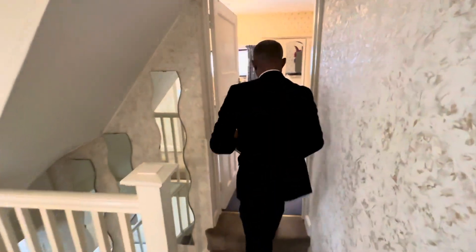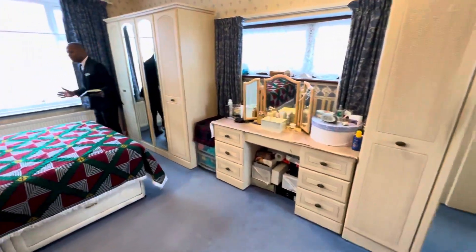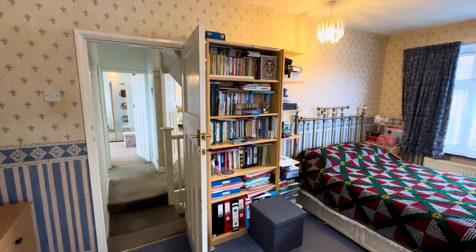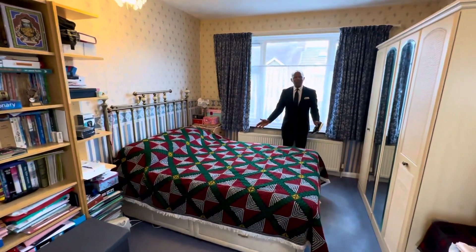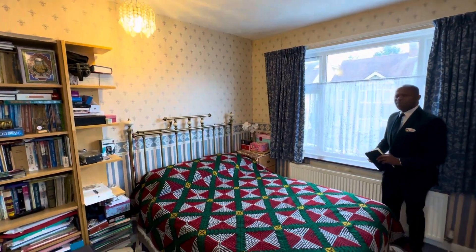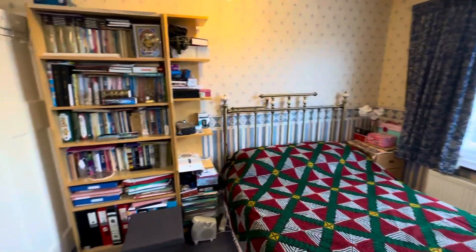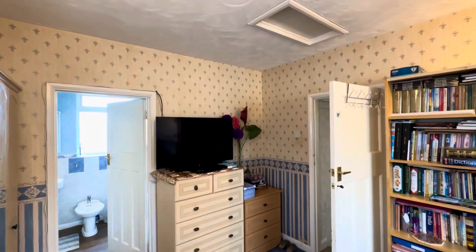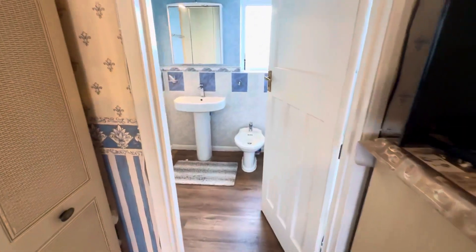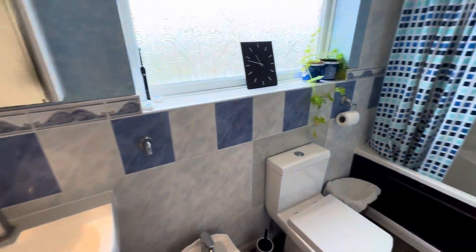We're going to look in that lovely bathroom in a minute, but before we do, we're going to go into the master room — or the main room; it's the biggest one. It also has an en suite, which we'll look at in a moment. Take a look at the size of this room — the bed in here looks like a single bed because the room is so large, but it's actually a double bed. Light coming in from the front of the house. You've got loft access as well. This is absolutely the key room in this property.